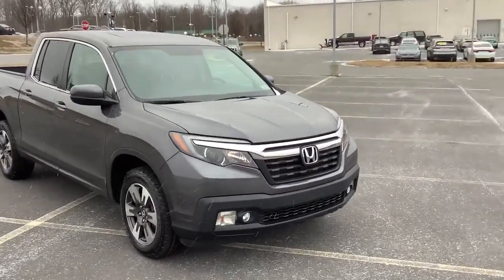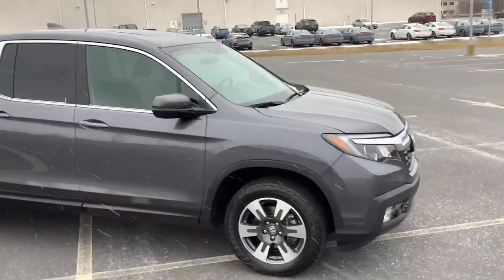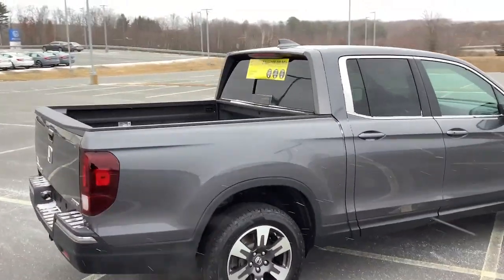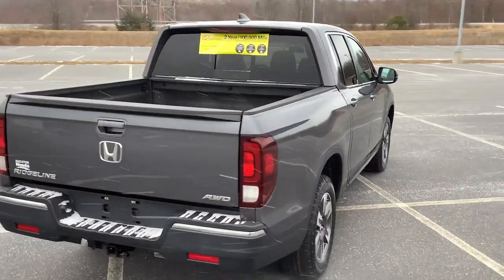Get into a car with value. 2019 Honda Ridgeline, with less than 25,000 miles on the odometer — this vehicle stands out from the rest.